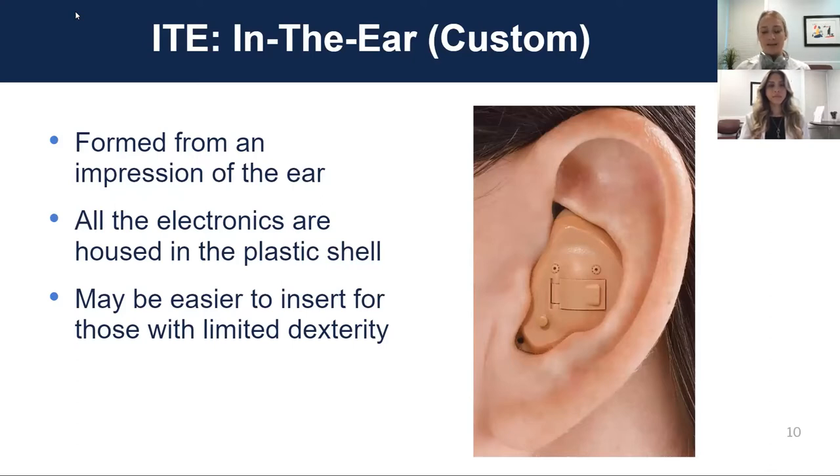For people with limited dexterity, having a single piece to grab and put in your ear can be easier, though it does require changing batteries periodically. There is now one hearing aid manufacturer with a rechargeable version of this style, which is another plus for people with limited dexterity — it can be taken out and set on a charger.